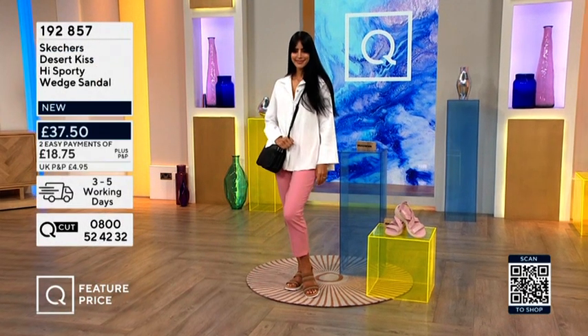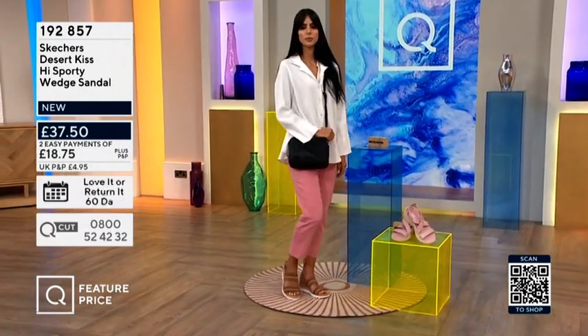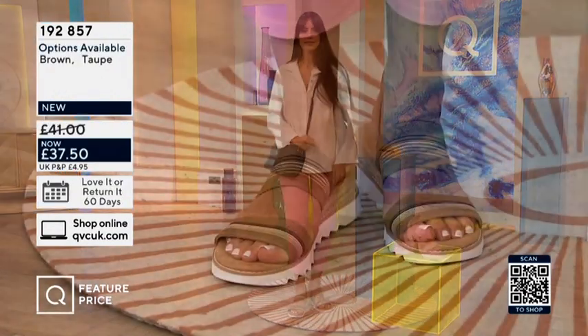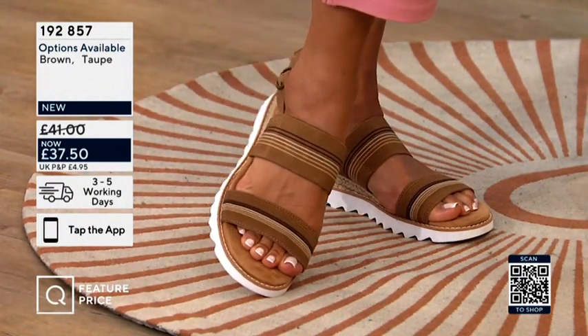I want to quickly show you, just to give you a heads up — these are the high sporty wedge sandal. These are very, very cool. 192857 is your item number. £37.50 down from £41.00, or you can split this over two easy payments of £18.75.